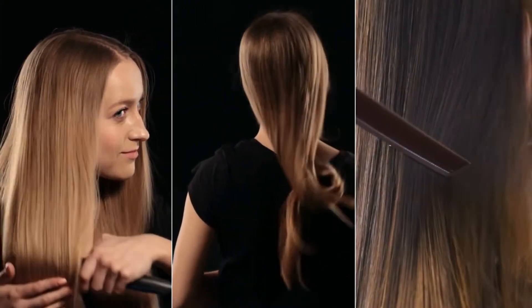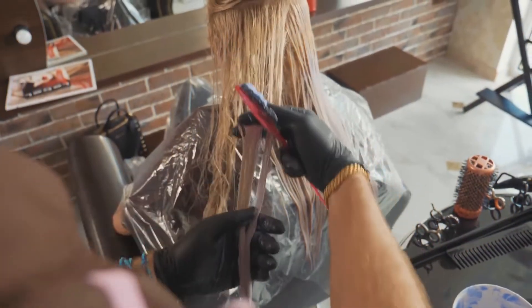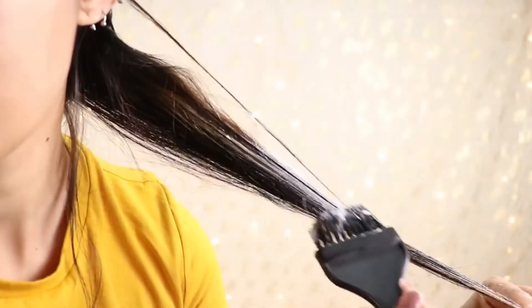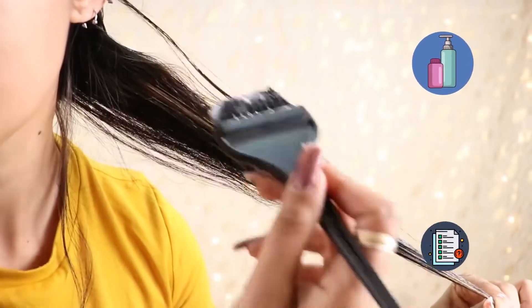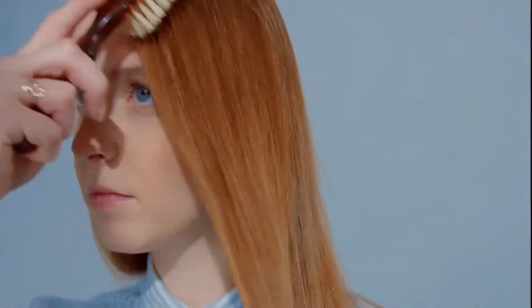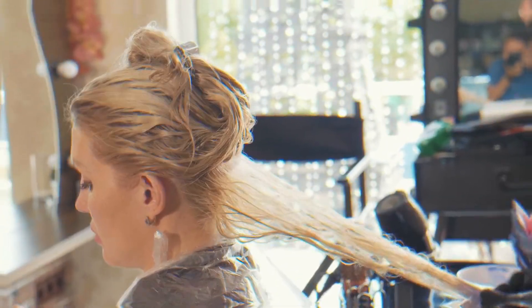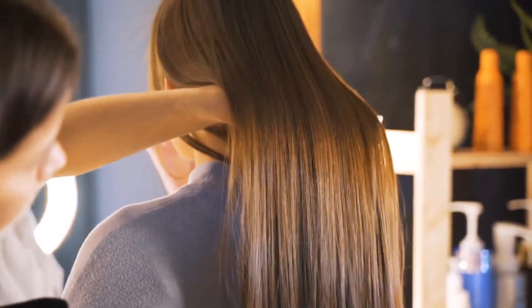If you're looking for a way to achieve straight, smooth, and shiny hair at home, a keratin treatment may be the answer. Keratin treatments are very popular in salons, but you can do them yourself with the right products and instructions. Keratin treatments can help to tame frizzy hair, make it more manageable, and give it a glossy shine. It's a process that takes about an hour and results in smooth, healthy-looking hair with minimal frizz or flyaways.